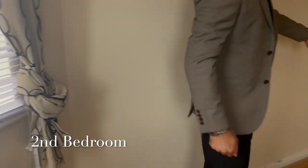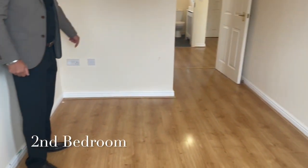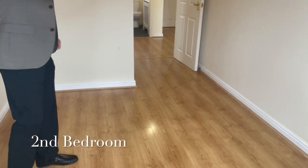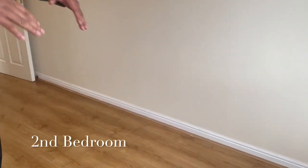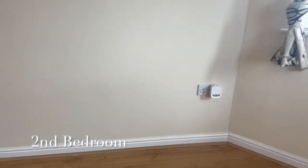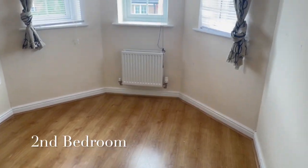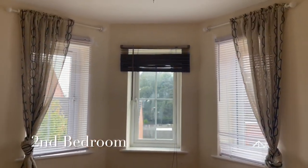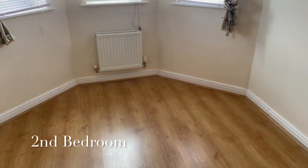In this corner we've got a double socket and a telephone point, with a double socket on the other side as well. A lovely feature — this one's got a bay window, so it's got that extra space. It's a really good space for a single bed with wardrobe and workspace perhaps.